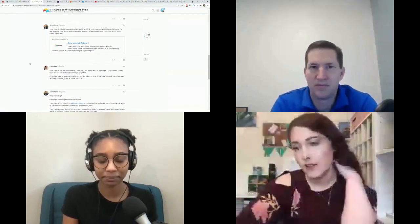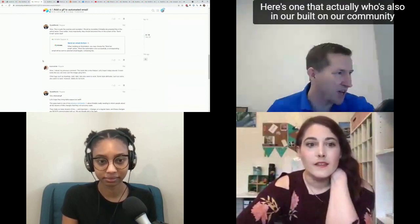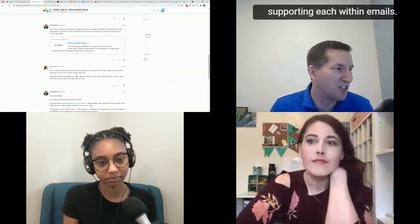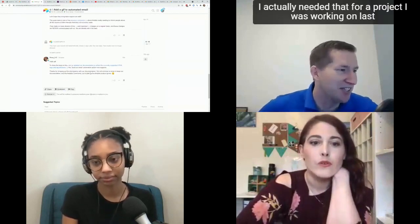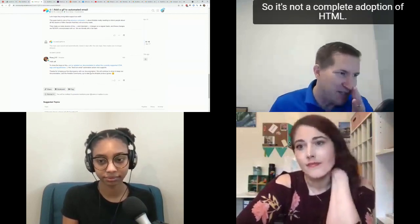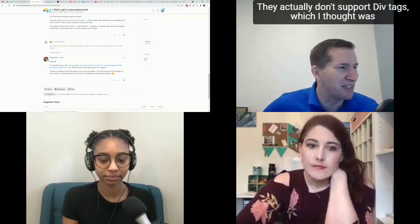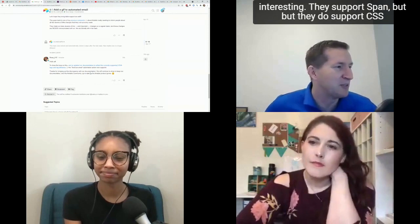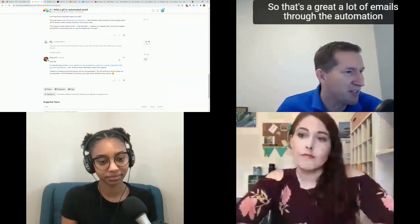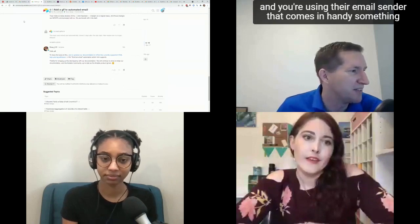There's an update brought up in our community: Airtable now supports HTML within emails sent through automations. It's not a complete adoption — they don't support table or div tags, interestingly, but they do support span tags and CSS. So you can implement your own CSS in emails sent through the Airtable email sender, which is very useful for anyone sending a lot of emails through automations.